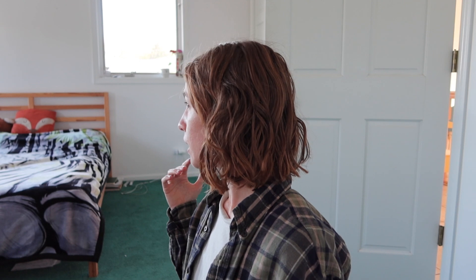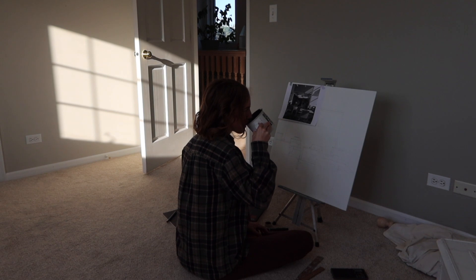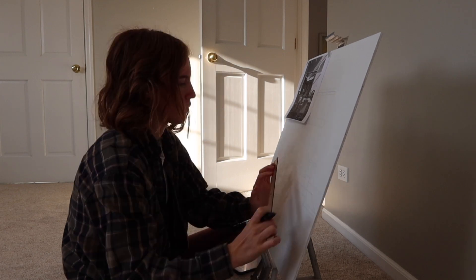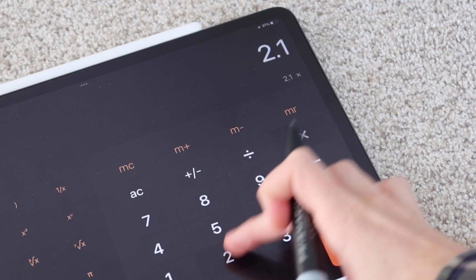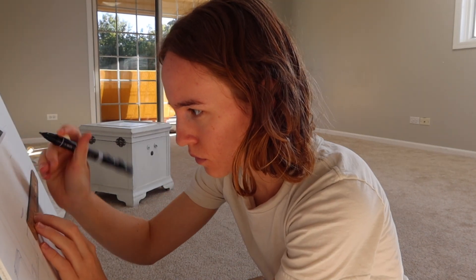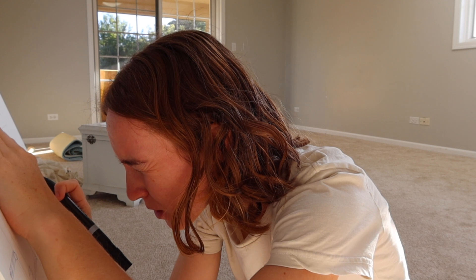It's September 27th. I woke up and every one of these houses is gone — I cut my hair last night. Anyway, my point is it's cold and we are going to avoid the studio slash garage today and work in here instead.